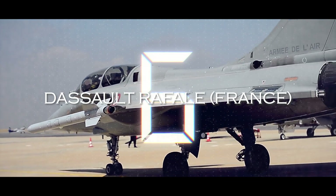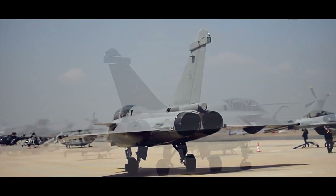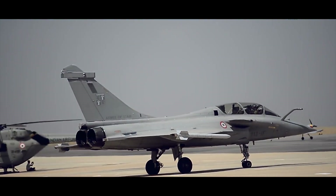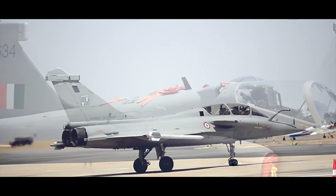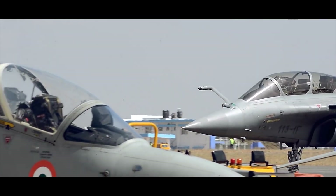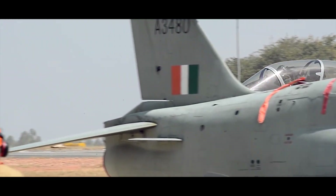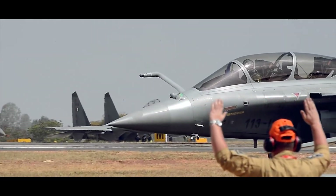Next, we have the Dassault Rafale. The Dassault Rafale was designed and built by France, with development starting in 1986 and the first flight taking place in 1986. The development cost has been estimated at around 45 billion euros. The Rafale is currently used by the French military, as well as the Indian, Greek, and Egyptian air forces.